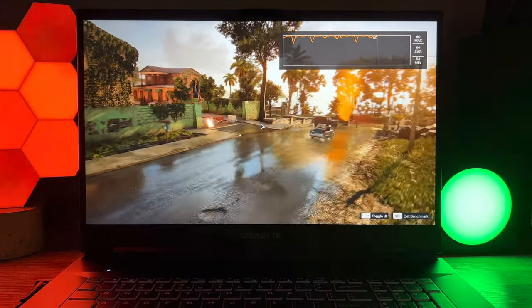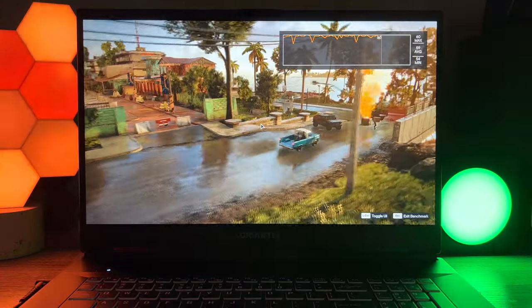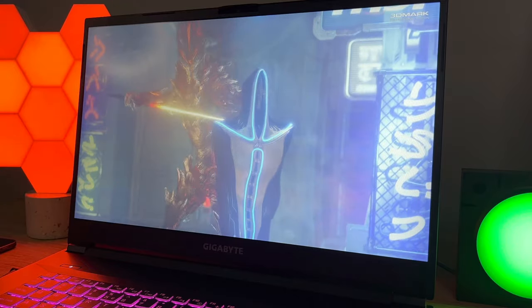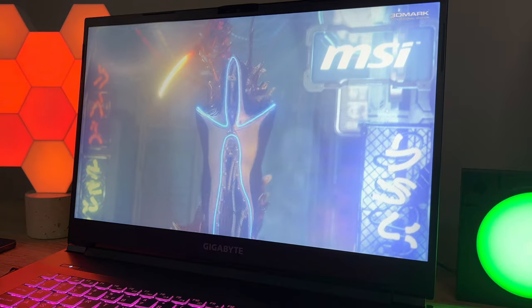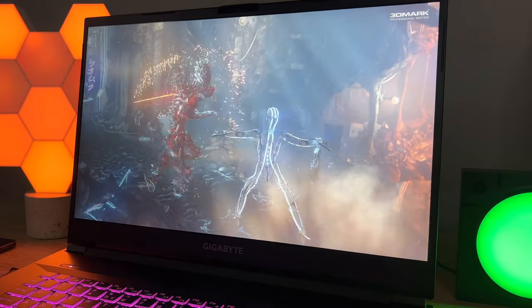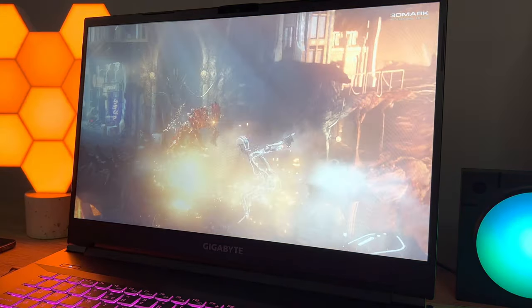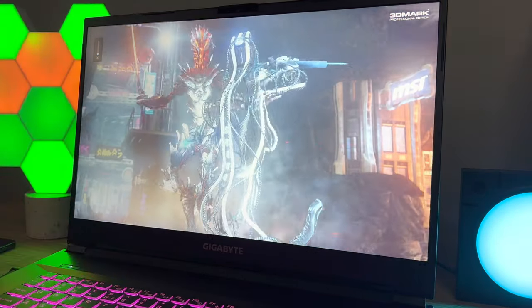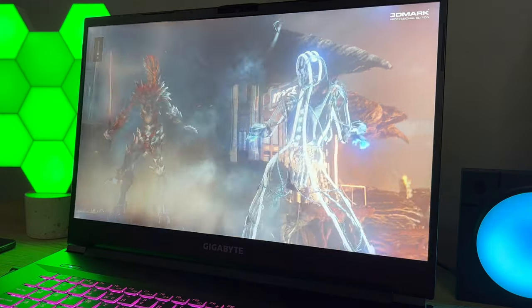The speakers on the Gigabyte A7X1 are also pretty good. They can reach a max of 85 decibels and manage to send off decent sound at the same time. Of course while gaming you'll have to combat the fans, so you might want to use a set of headphones.